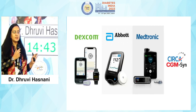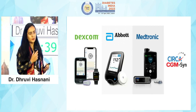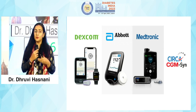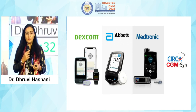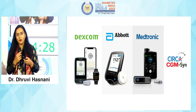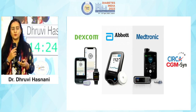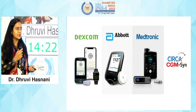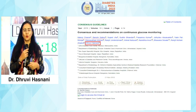These are the CGMS which are available. There is the Dexcom, there is the Abbott Freestyle Libre, we also have the Libre Pro, there is the Medtronic Guardian, and we have a new one — the Indian one, the Circa CGM. A lot of companies are now working on bringing out newer continuous glucose monitoring systems, and I think it is high time that we bring out our own Indian product for more value addition.